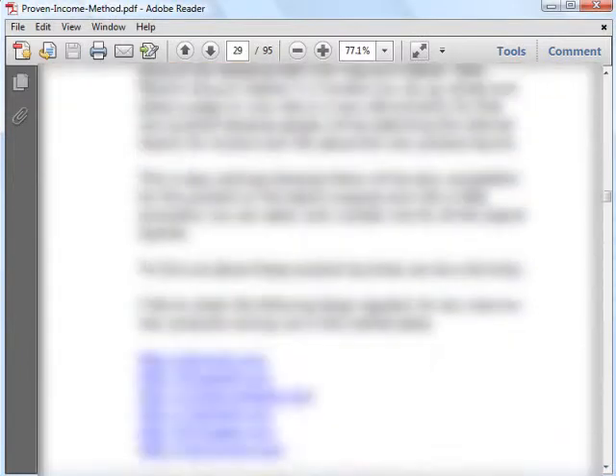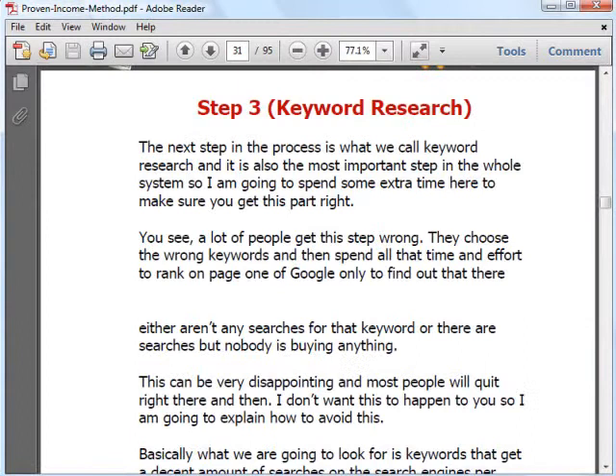Besides choosing the right products to promote, it's also very important to choose the right keywords to rank in search engines. So in the next section, Jan teaches you step-by-step how to go about selecting the right keywords by looking at their search volume and checking for competition to see if you can beat them.